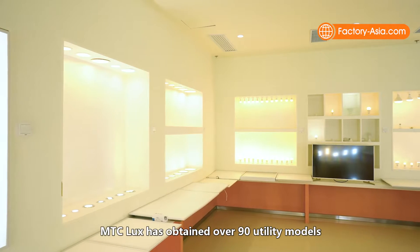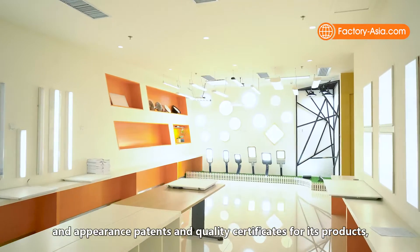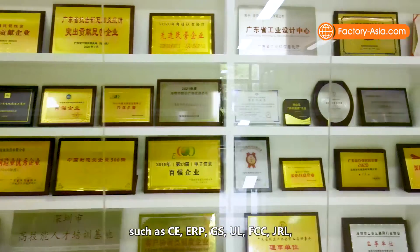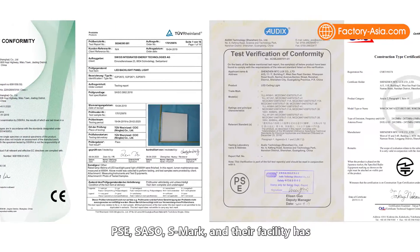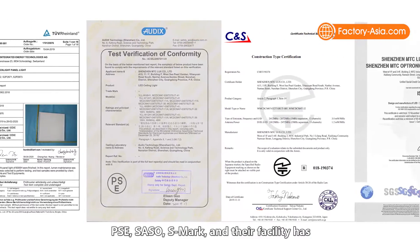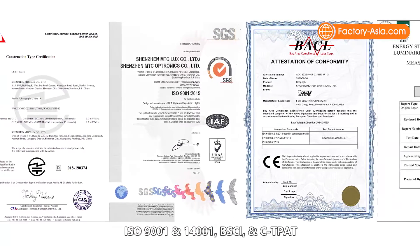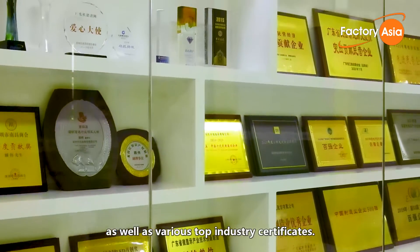MTC Lux has obtained over 90 utility models and appearance patents, and quality certificates for its products such as CE, ERP, GS, UL, FCC, GRL, PSE, SASO, C-Mark, and their facility has ISO 9001 and 14001, PSCI and ST-PAT, as well as various top industry certificates.